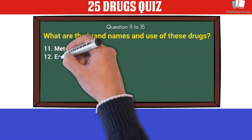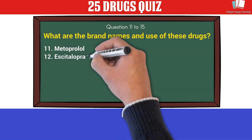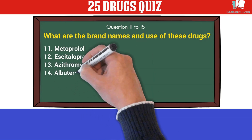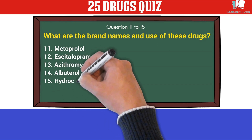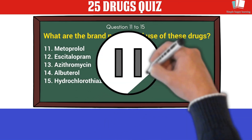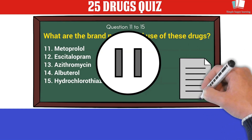Questions 11 to 15 — what are the brand names and uses of these drugs? 11. Metoprolol. 12. Escitalopram. 13. Azithromycin. 14. Albuterol. 15. Hydrochlorothiazide. You may pause the video, and when you are ready, play this video to know the answers.